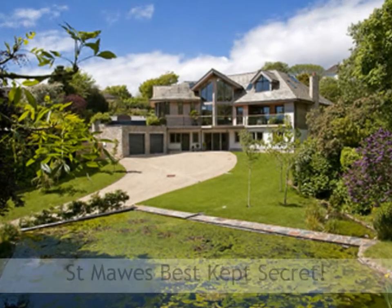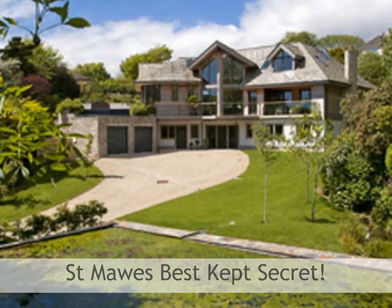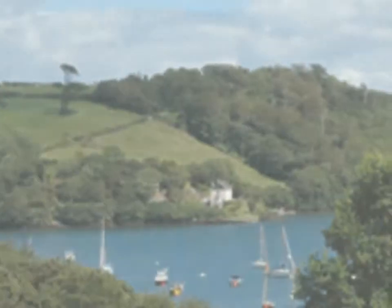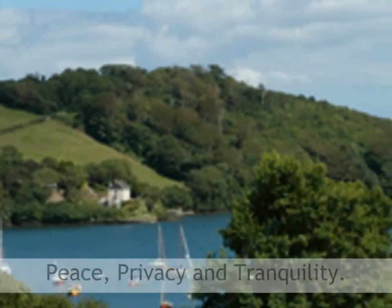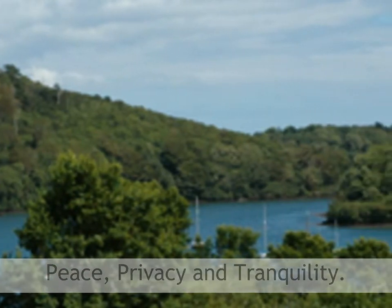This exceptional new build home stands in a secluded two-thirds of an acre plot. It enjoys delightful views across the river moorings to National Trust countryside beyond. It combines a private and tranquil setting with the convenience of being only about 400 metres from boat yards and 600 metres from the beach and a wide range of village amenities.